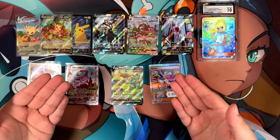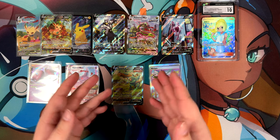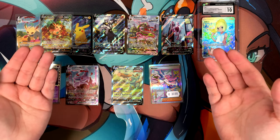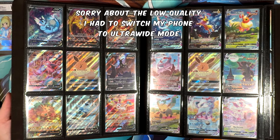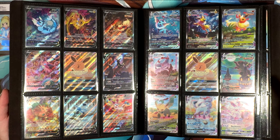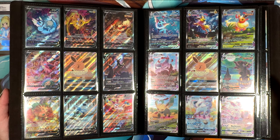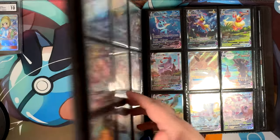That was my mail day. I finally got to finish my Eeveelution page. I'll put all of these in my binder and record a small video showing off the binder page. Alright, here we are with the binder — finally done with this page of alternate arts. I do have the Eevee GX, and a lot of these cards were featured in previous mail days. I think the only cards that weren't featured are the original V and VMAX variants, other than the Umbreon of course.